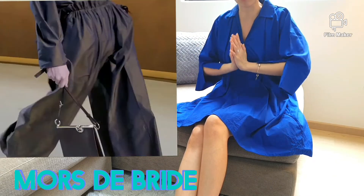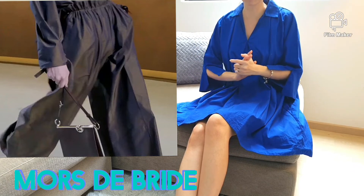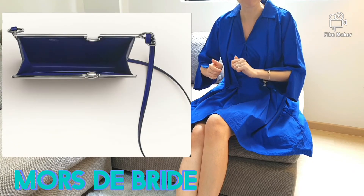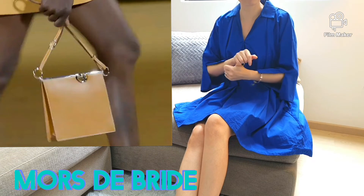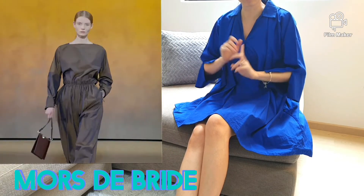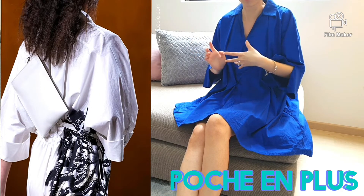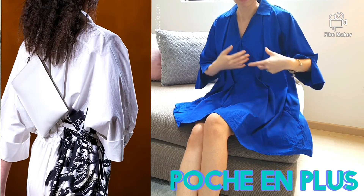Another bag showcased in this collection is the Mors Débride, which is a slick shoulder bag. From what I gather, it has an adjustable strap with what looks like a metallic snap closure. I managed to catch a glimpse of three colourways — the mustard colour, the dark brown, and another in a two-tone version with leather trim colour contrast. I almost left out the Pochette en Plus, which looks like a pochette carried in a crossbody style. This bag is so slick with clean crisp lines.